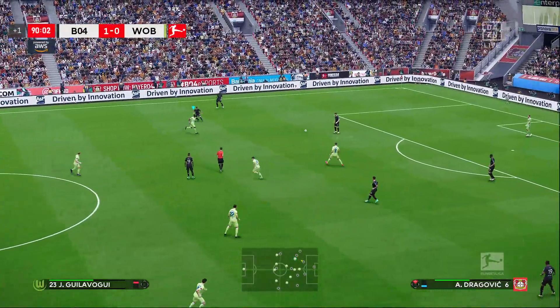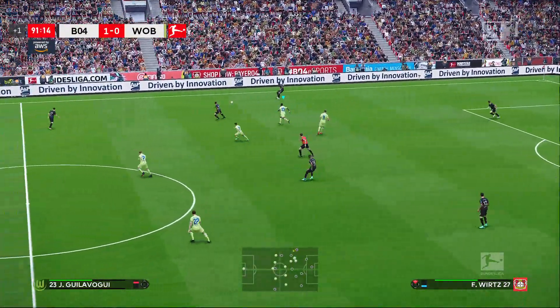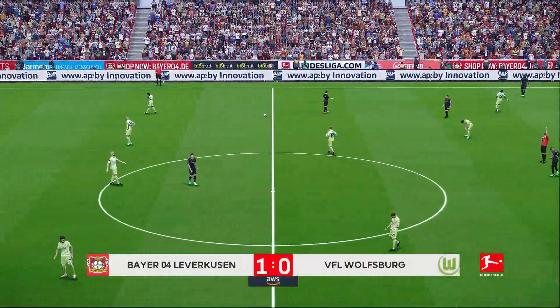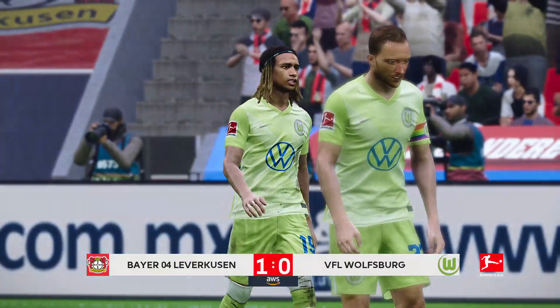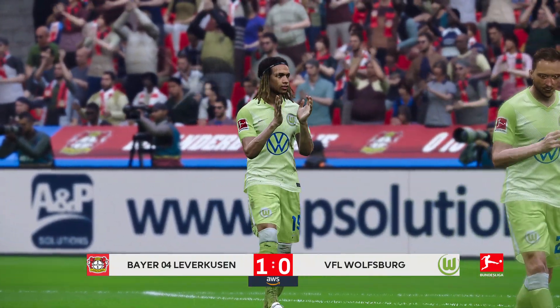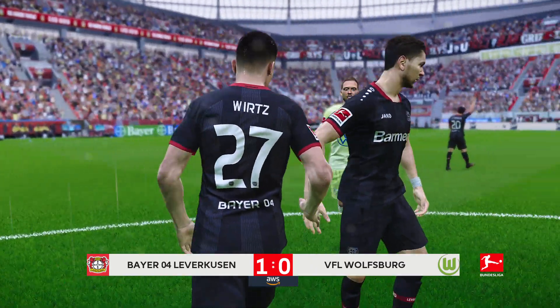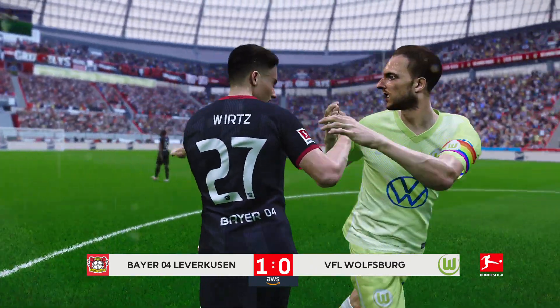90th minute — it seems I'm going to let my contingent of Wolfsburg supporters down again. I never seem to get the win with this side. I'll have to apologize for the sake of this preview. It's 1-0 Bayer Leverkusen, the goal from Wurz.